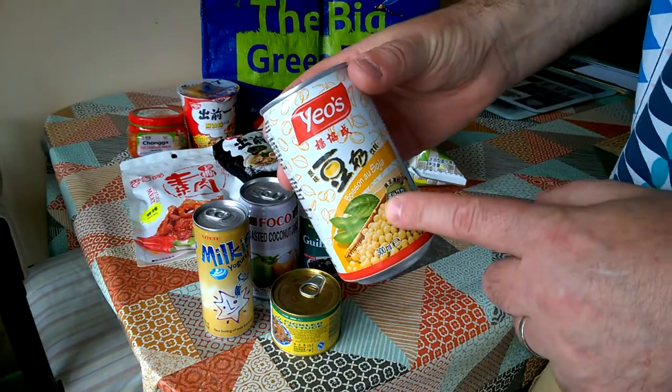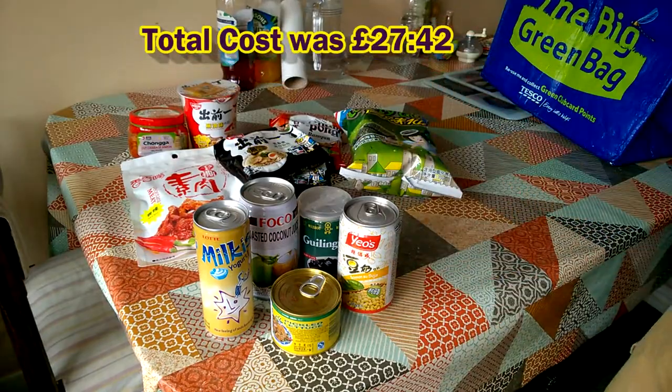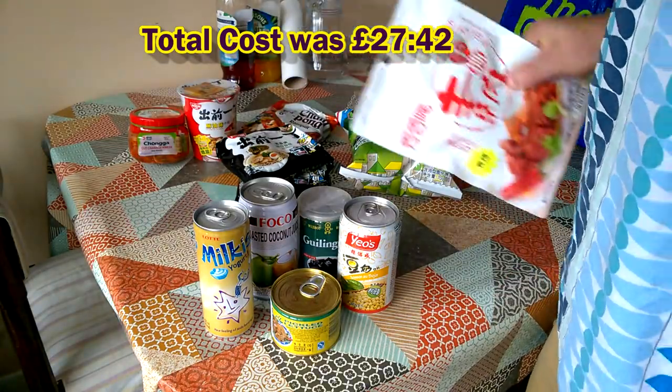A soya bean drink, which could be interesting. And that is that — so that's the content of today's food haul. I think we will go on and try some of this. In fact, let's open that up now and see what it's like.